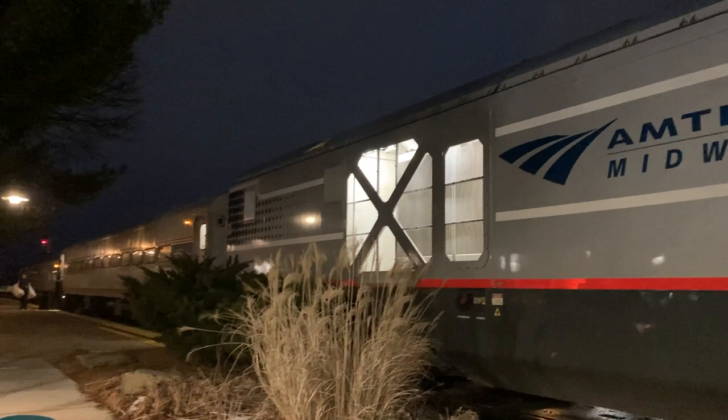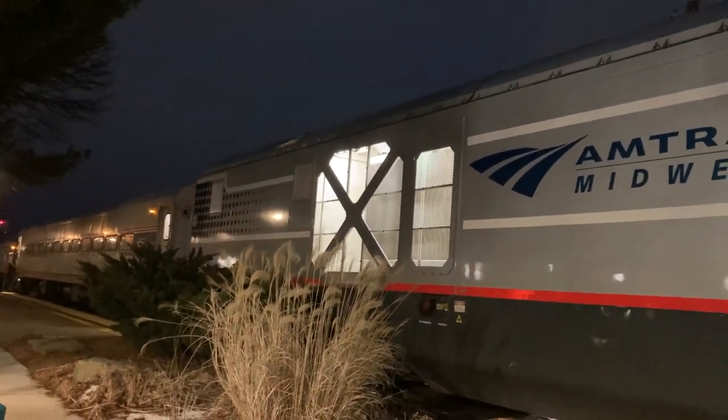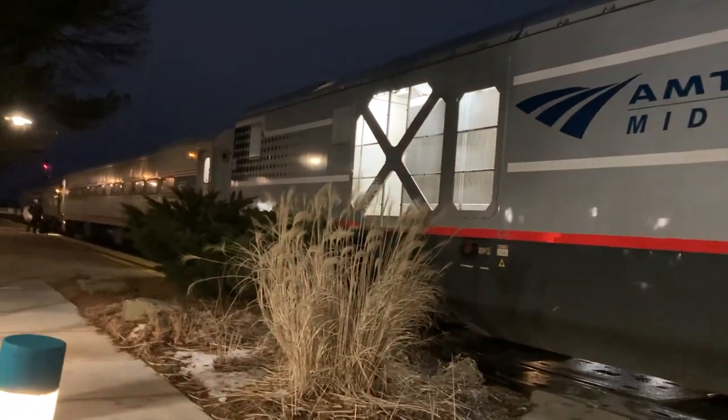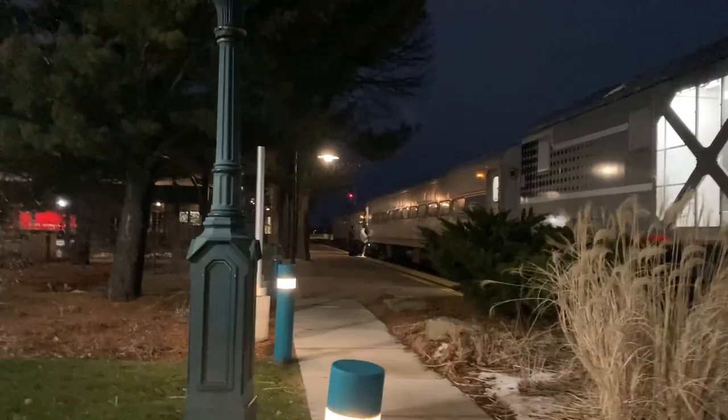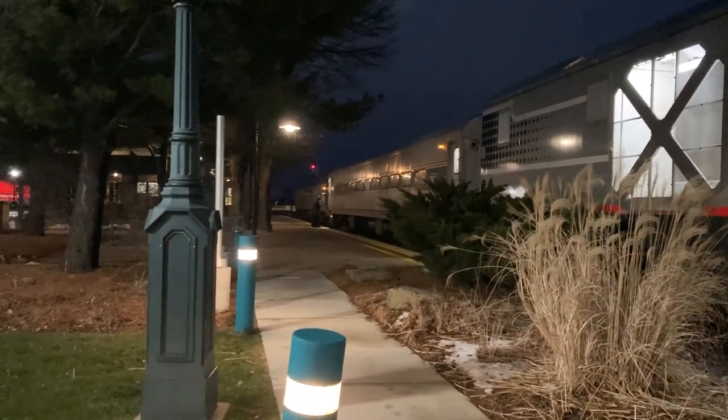Actually an empty coal train after Amtrak. Looks like it to me. The empties will be going super slow.